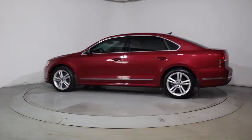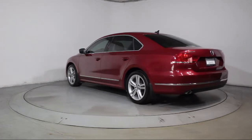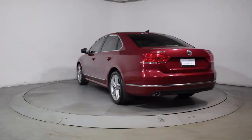It also features side airbags, power windows, CD player, anti-lock braking, telescoping steering wheel, and has less than 10,000 miles on the odometer.